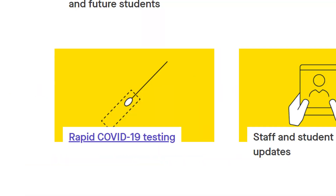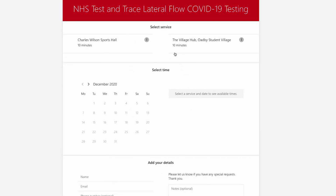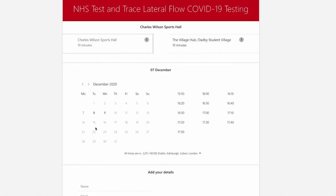First you will need to book your test using the online booking form. It is strongly recommended that you take two tests three days apart. There are two testing sites on campus: in the Charles Wilson Sports Hall, or in the Village Hub at the Oldby Student Village.